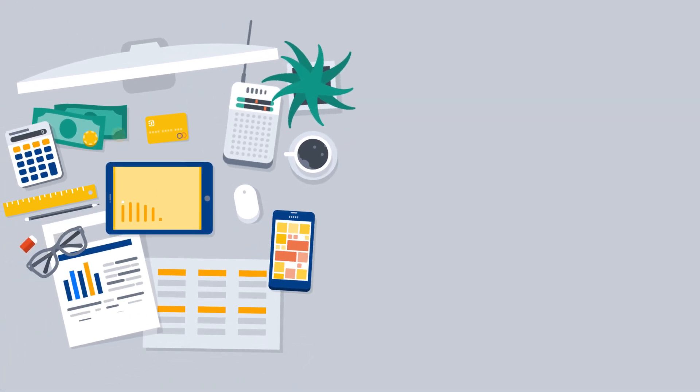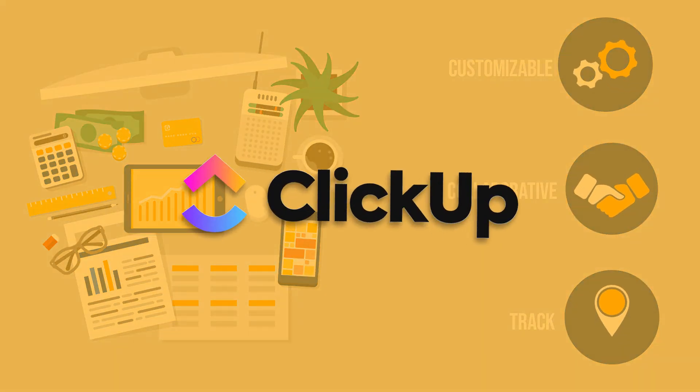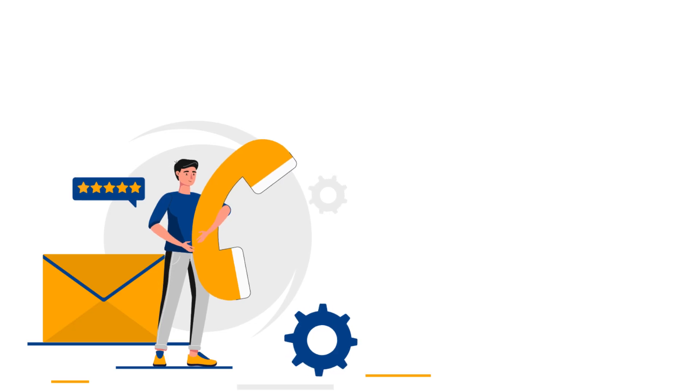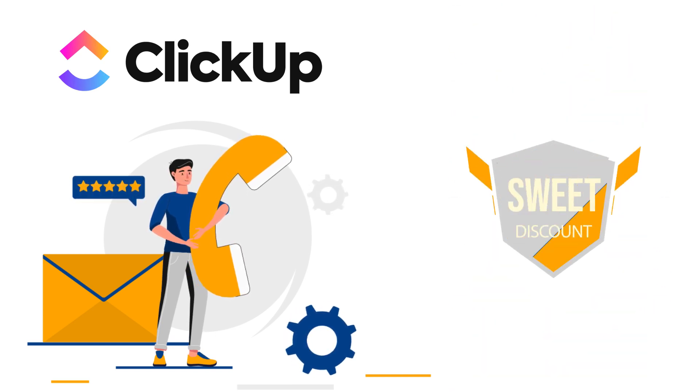So, if you're in need of task management software that's highly customizable, collaborative, and keeps you on track, ClickUp is worth checking out. If ClickUp is your perfect match, click the link in the description box to get a sweet discount on your subscription.